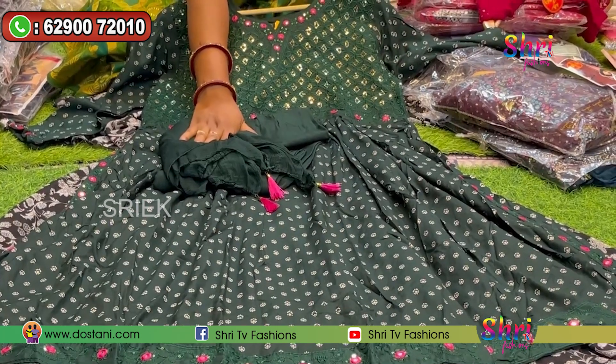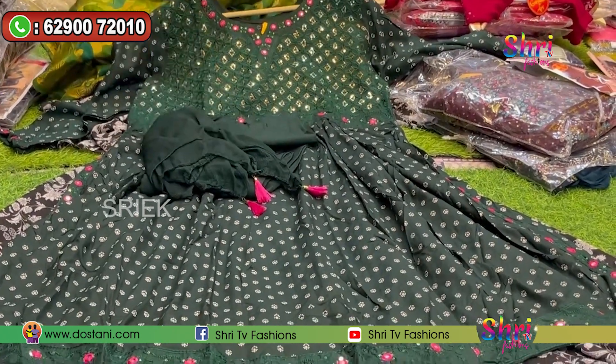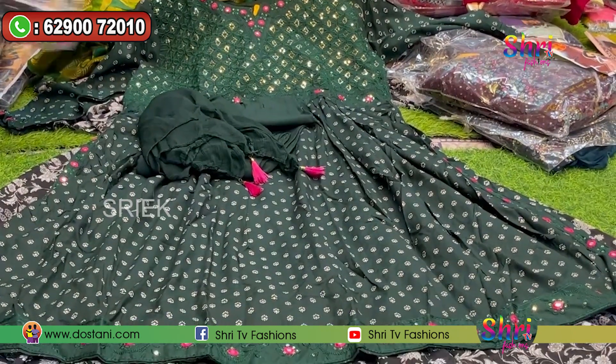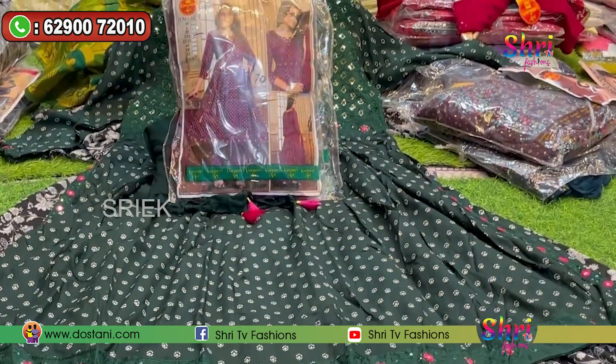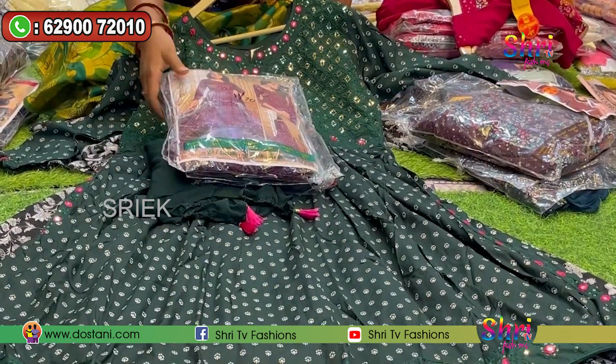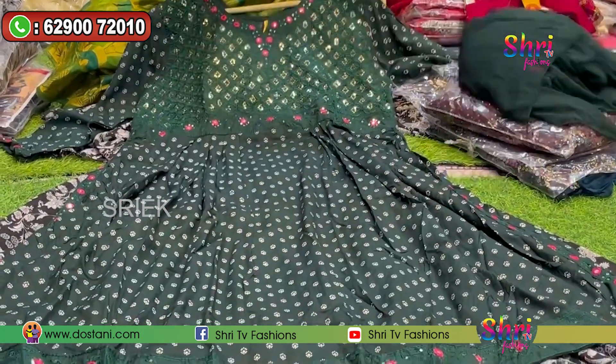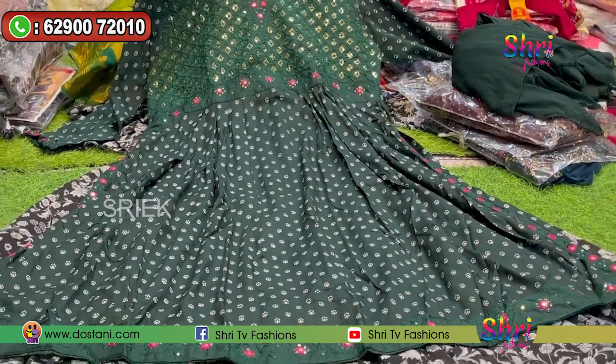It has very premium quality. This color has a nice touch. There are four colors available. This is available in XL and L sizes. There are many collections in Naira Cuts.